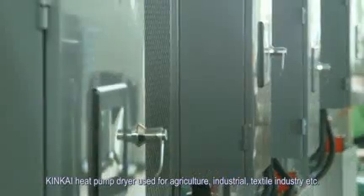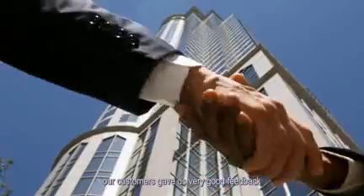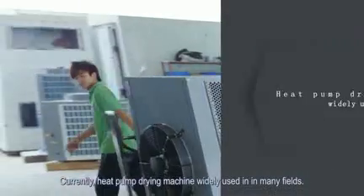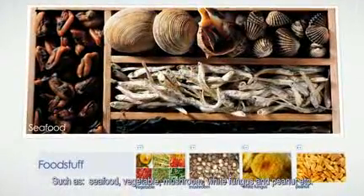KingKai heat pump dryer is used for agriculture, industrial, textile industry, and more. Customers have given very good feedback. Currently, the heat pump dryer is widely used in many fields, such as seafood, vegetables, mushroom, white fungus, and peanut, etc.